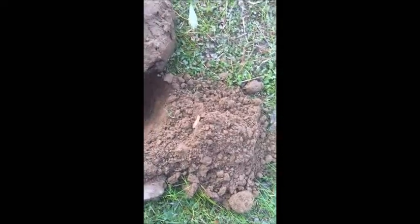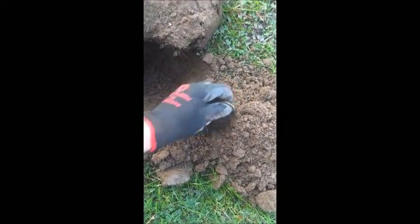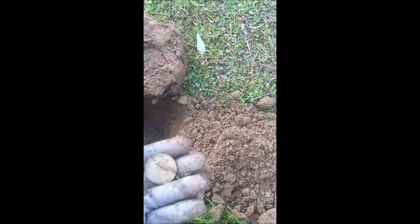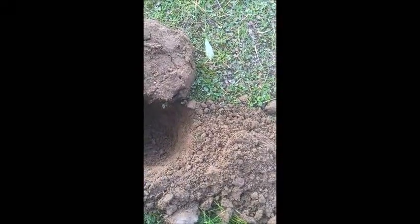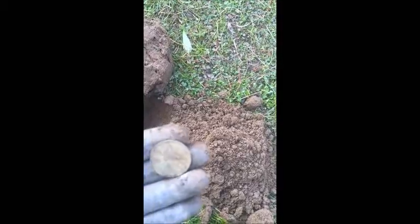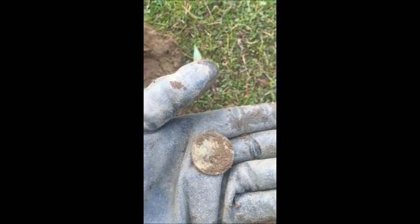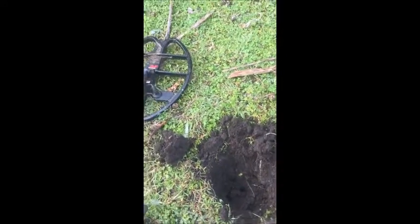Let's have a look for another target. Oh, there it is - it's a coin. What is it? I think it's a Victoria penny, not sure entirely. All right, that's our look inside this hole here.